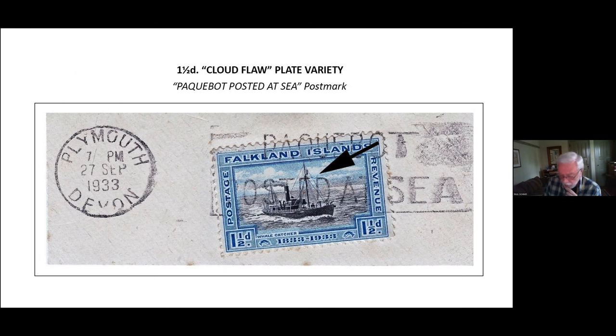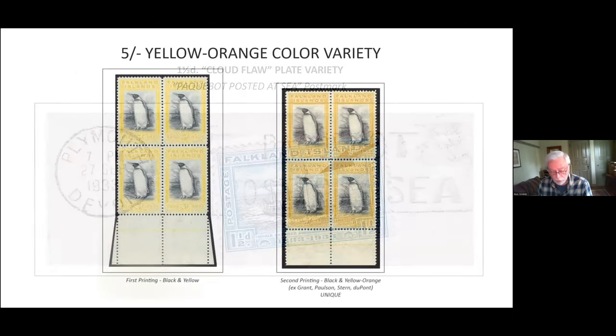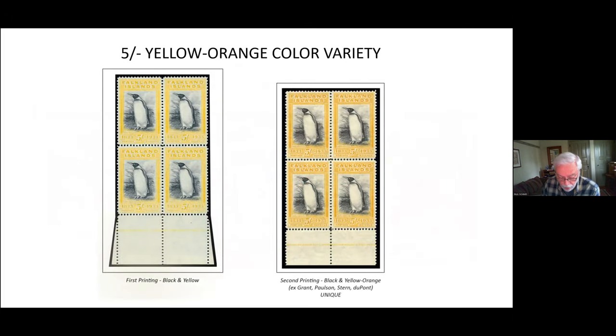The last variety I'd like to talk about is the five shilling yellow-orange color variety from the second printing. This printing is noticeably darker with a more orange cast than the pure yellow of the first printing. Looking at quantities delivered and stamps destroyed, the second printing is about five times scarcer than the first printing. The yellow-orange imprint block shown here is the only one known to exist today.